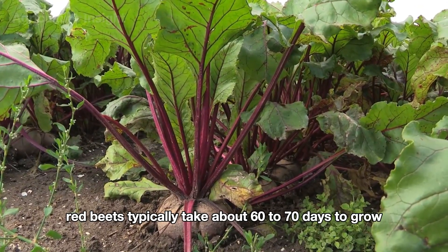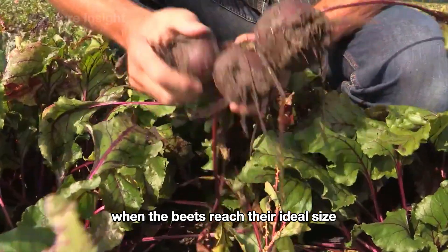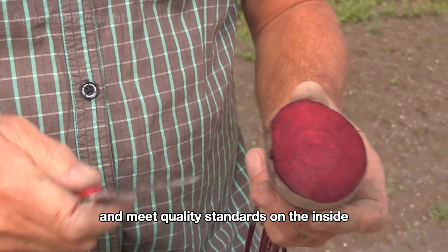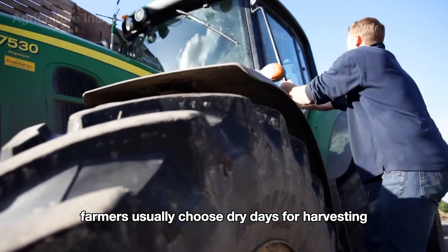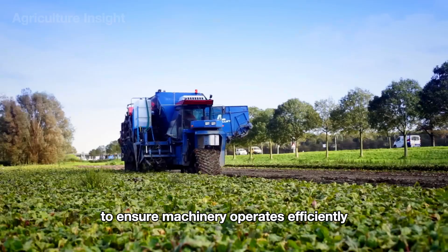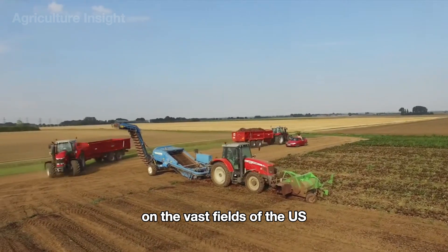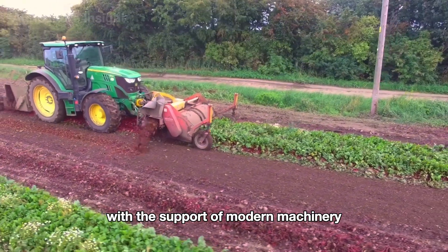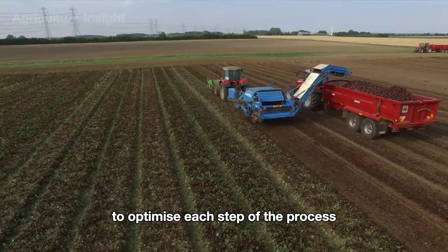Red beets typically take about 60 to 70 days to grow from seed to harvest. When the beets reach their ideal size, vibrant deep red color, and meet quality standards, the harvesting process begins. Farmers usually choose dry days for harvesting to ensure machinery operates efficiently and to minimize any negative impact on the soil. On the vast fields of the U.S., harvesting red beets has been fully automated with the support of modern machinery.